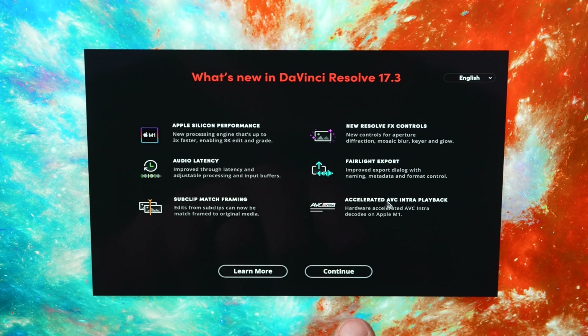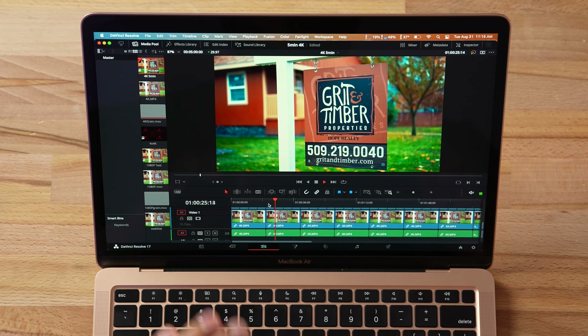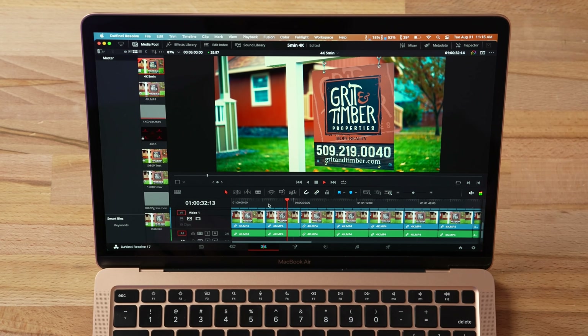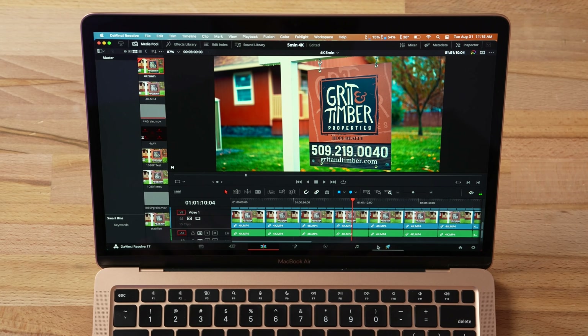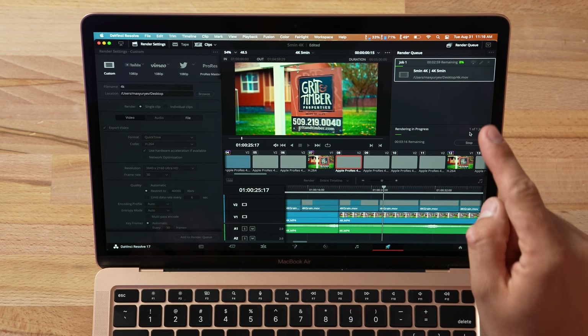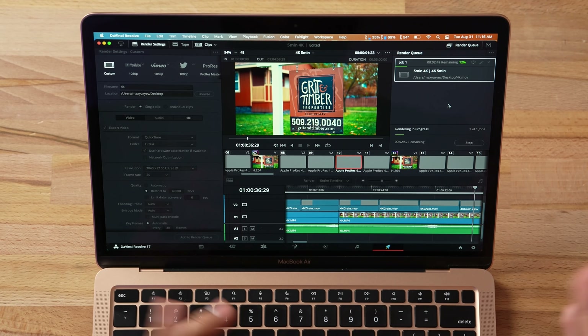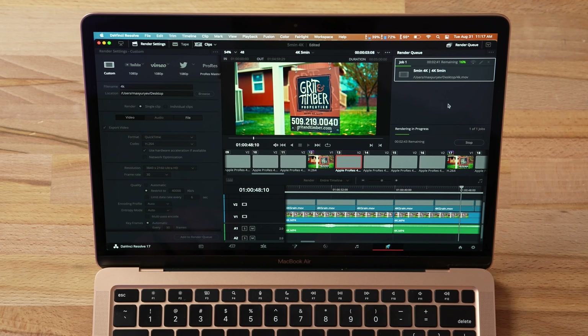Starting with basic 4K footage with a couple of LUTs and film grain applied — it plays back perfectly. GPU usage has gone down to 53%, and remember this is the 7-core GPU, not the 8-core chip. Playback is smooth. On export, it is significantly faster — GPU usage is lower too, sitting around 69–72% instead of nearly 100% before. They have definitely made optimizations.